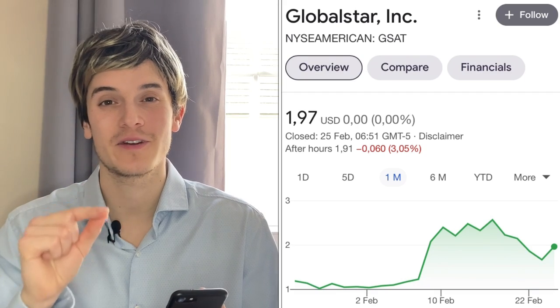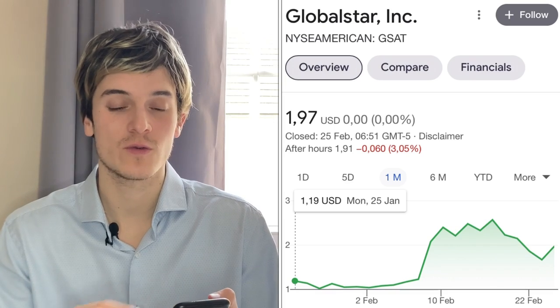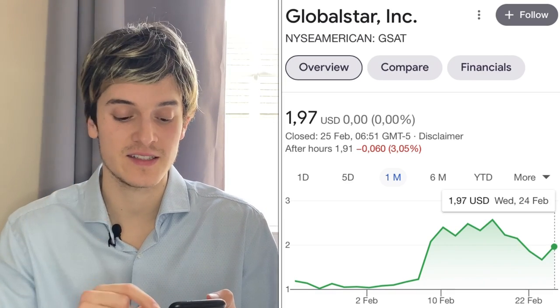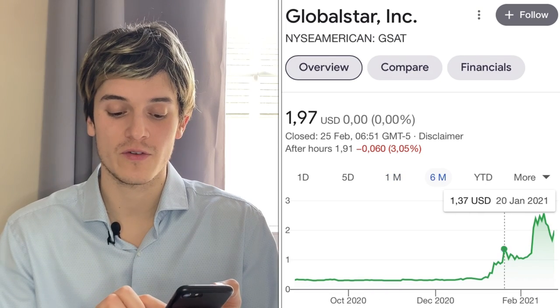The first best penny stock to buy now is Globalstar Inc., ticker symbol GSAT. They're currently at $1.97 a share. One month ago the stock was at $1.19, so the stock almost doubled in one month — some nice gains. What I really like about this stock is if you look at the six-month chart, we can see a first cup handle.